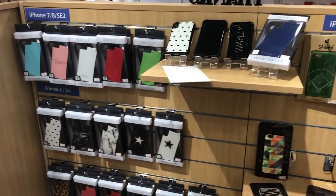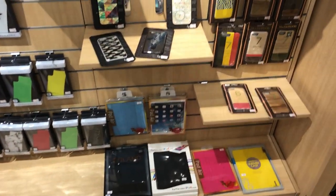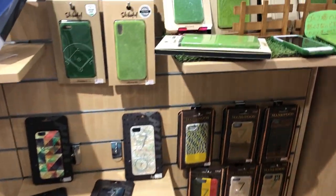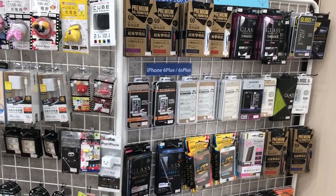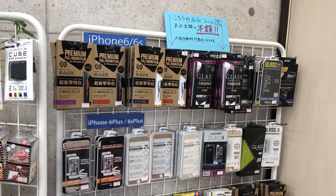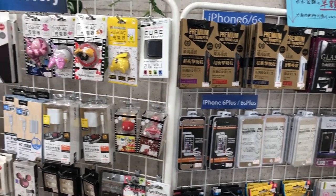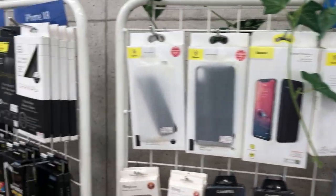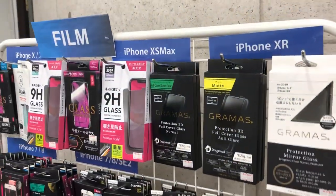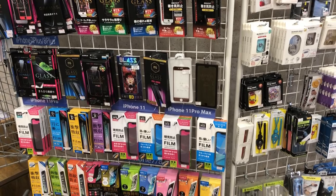In the middle of the store is a display with stylish cases for the iPhone and iPad. This store also has an iPhone accessory rack. You can buy screen protection for your iPhone and charging cables. Would you look at the selection of film covers — wow, that is a lot. And also for the new cameras.